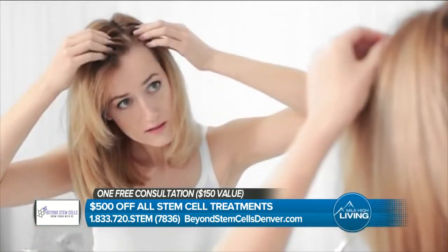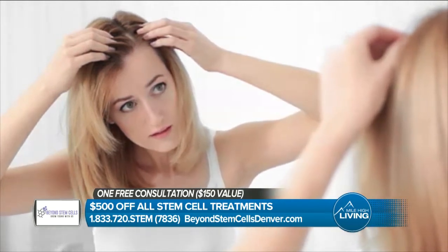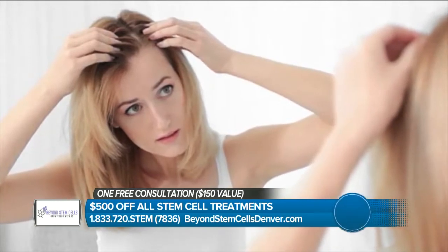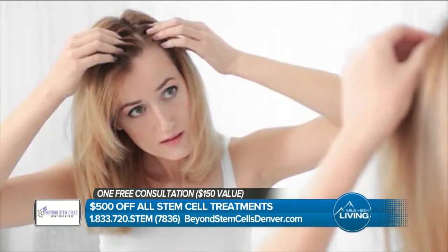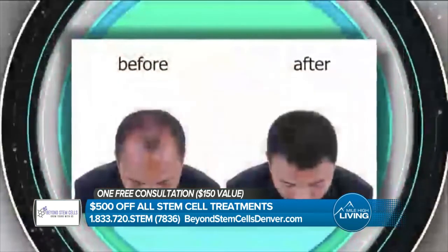If anybody out there is interested in any of these results, go ahead and call 833-720-7836. You can also go to beyondstemcells.com for more information. When we talk about stem cell growth factor therapy instead of surgery, it seems like a natural choice, right?